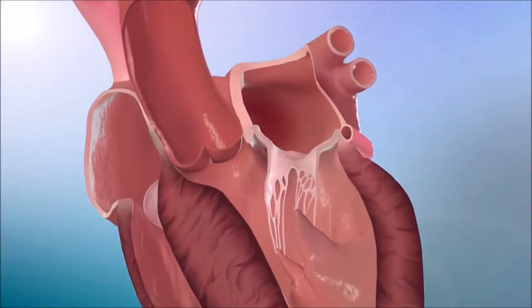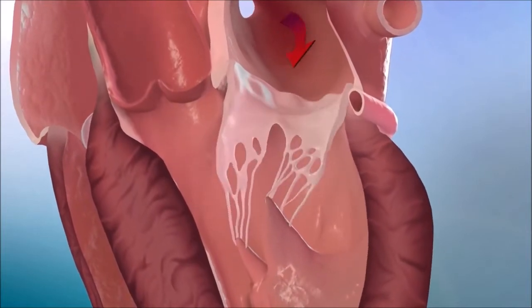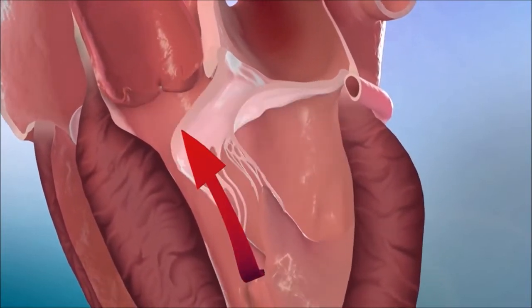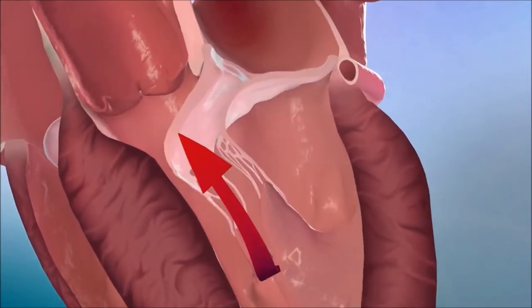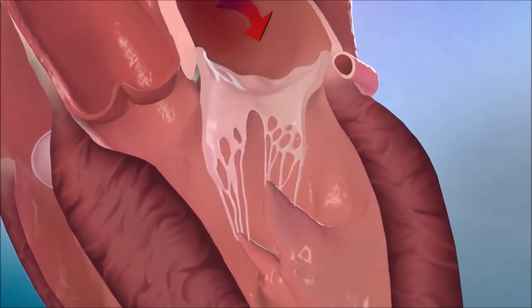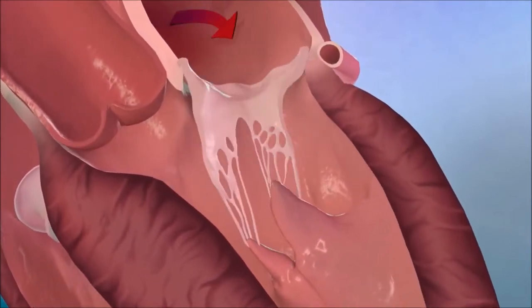Obstructive HCM occurs when the mitral valve makes an abnormal motion and contacts the thickened septum, obstructing the flow of blood from the left ventricle out of the heart, as well as causing leakiness or regurgitation of blood back into the left atrium.